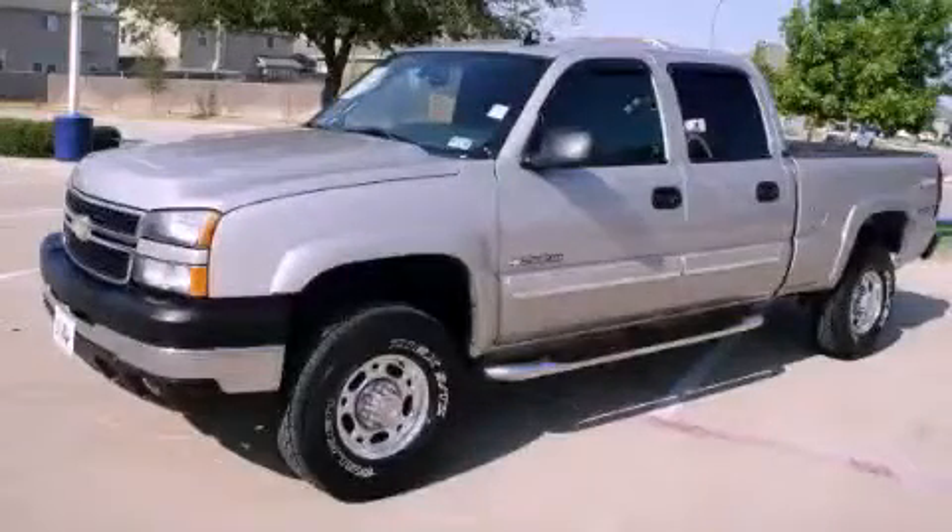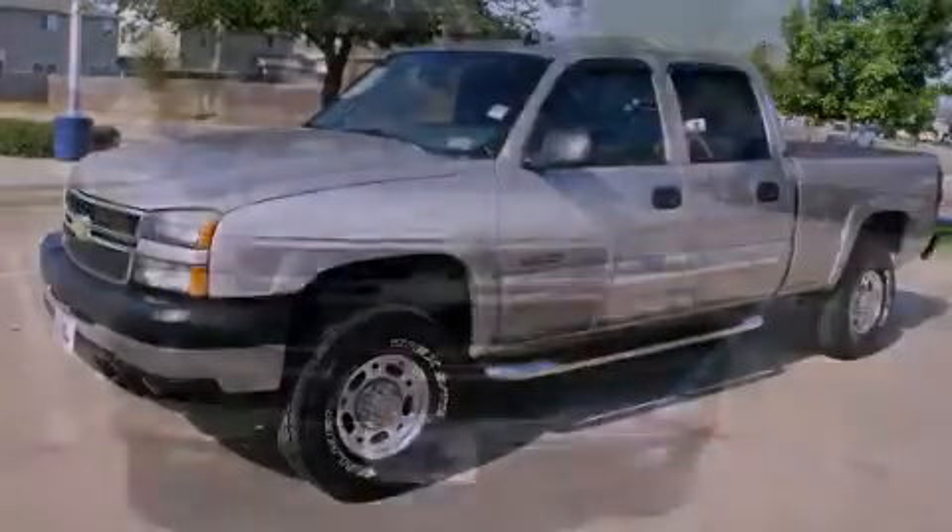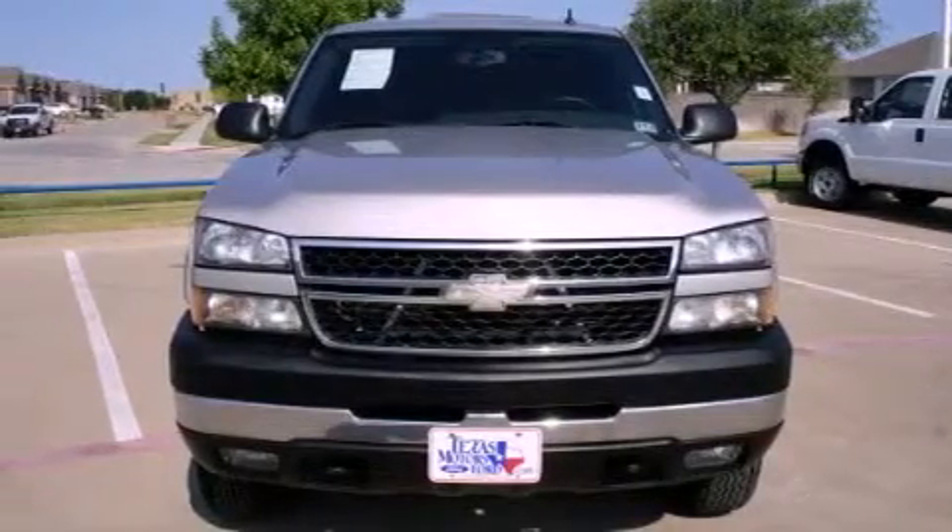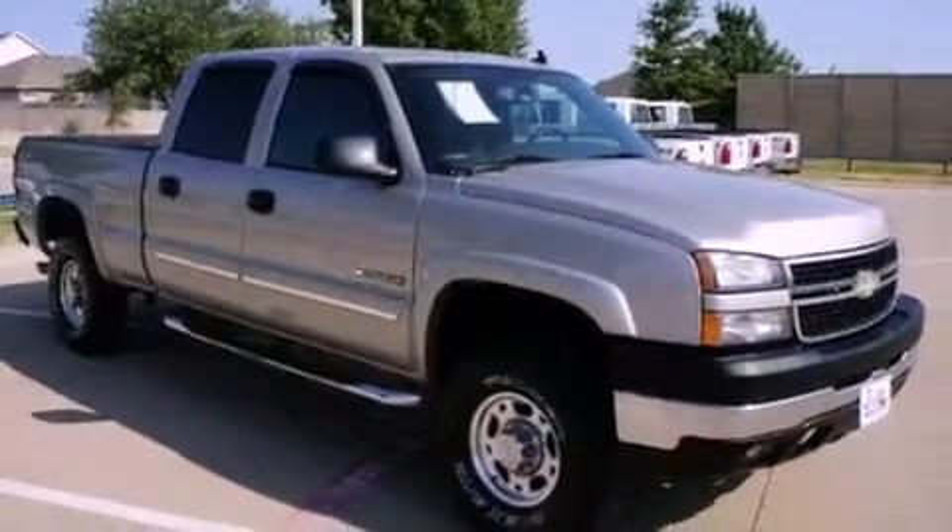This is a 2006 Chevrolet Silverado 2500 — strong, durable, and dependable. It features a 6.0 liter 8-cylinder engine, an automatic transmission, and 4-wheel drive.